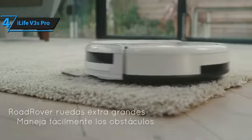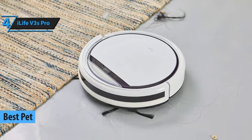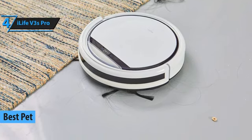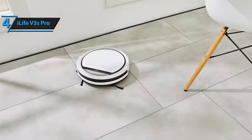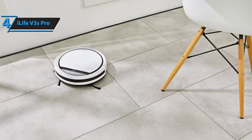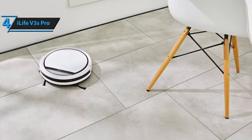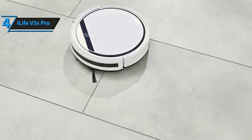If you have small furry friends at home, consider the iLife V3S Pro, which we believe is one of the best budget robot vacuums for 2024. Stepping into the world of robot vacuums can be daunting, but the iLife V3S Pro simplifies this choice. Its compact, straightforward design offers a reliable and affordable way to keep your floors clean. The iLife V3S Pro excels at picking up pet hair and adapts well to various floor types, making it ideal for a hassle-free cleaning routine.